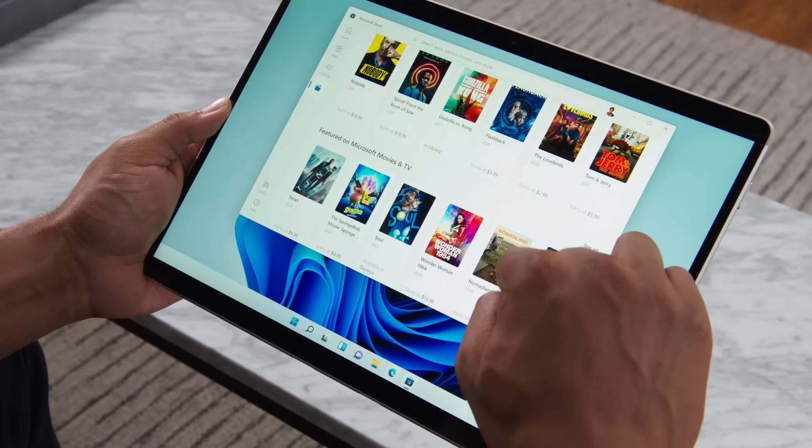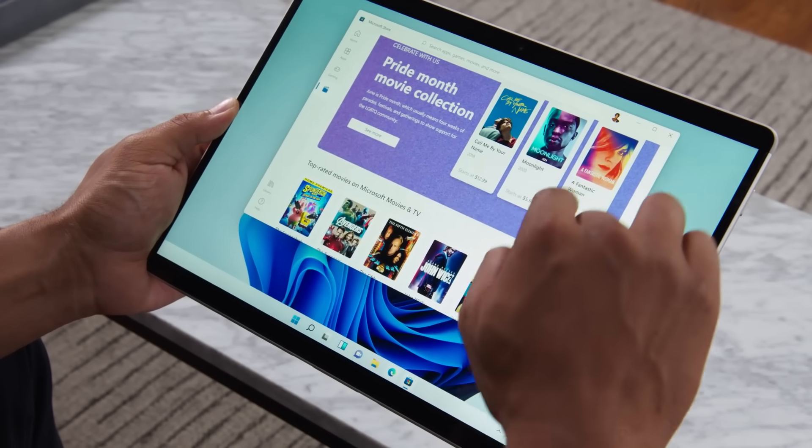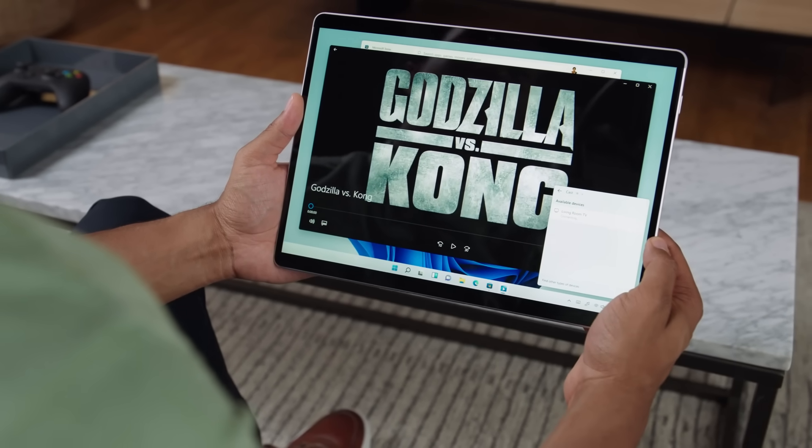The last way I want to show you how we're making Windows 11 great for entertainment is in the Microsoft Store. We've redesigned the Entertainment tab to bring you top movies and TV shows from across streaming services, all in one place. Then you can either cuddle up in bed or project to your TV with wireless connect.